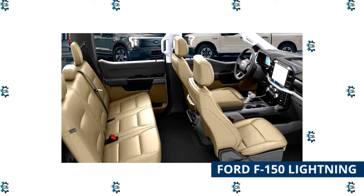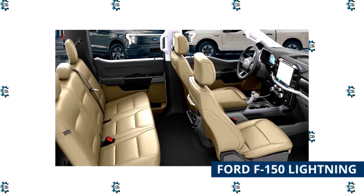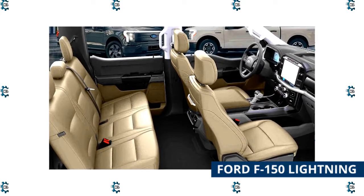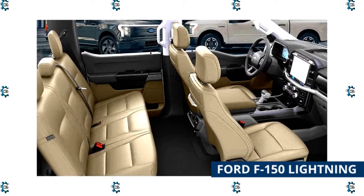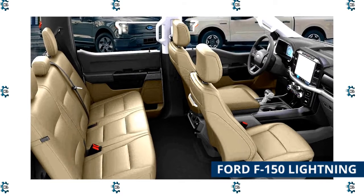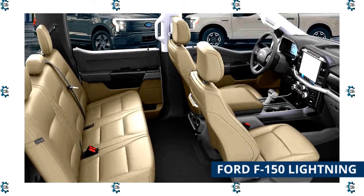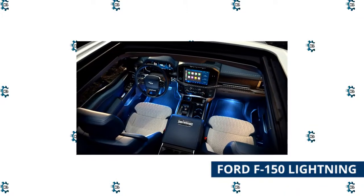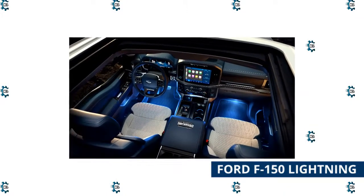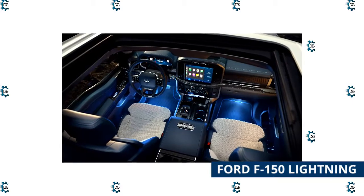Torque stands at 775 pound-feet, the highest figure ever offered by an F-150. At 150 kilowatts, recharging takes approximately 41 minutes. The truck offers 2,000-pound payload and 10,000-pound towing capability, and in an emergency, it can power your home for three days. It also includes hands-free BlueCruise control.